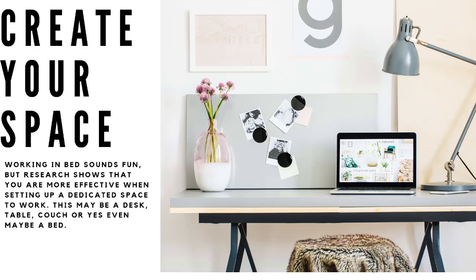Create your workspace. Working in bed sounds fun, but research shows that you are more effective when setting up and working from a dedicated space to work. This may be a desk, table, couch, or yes, even maybe a bed.